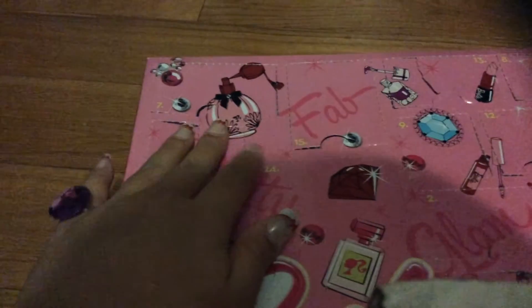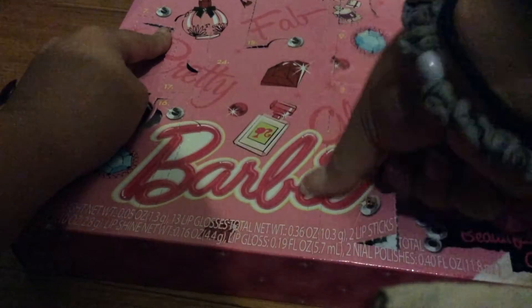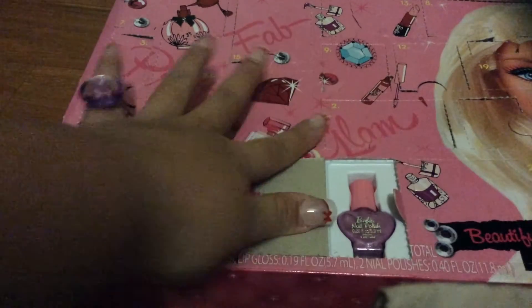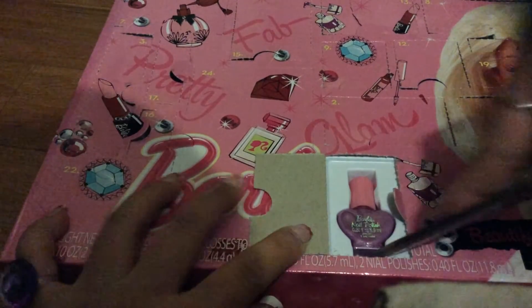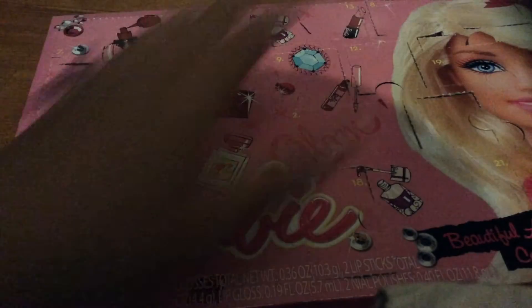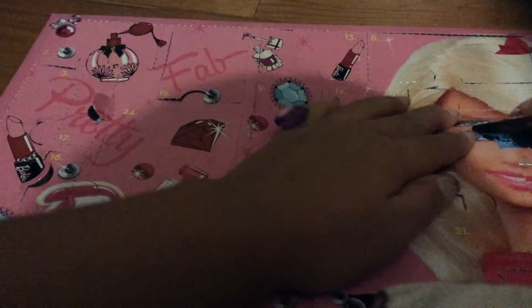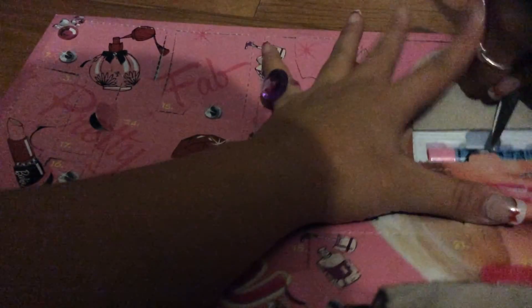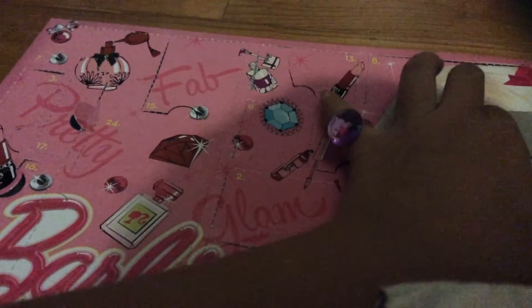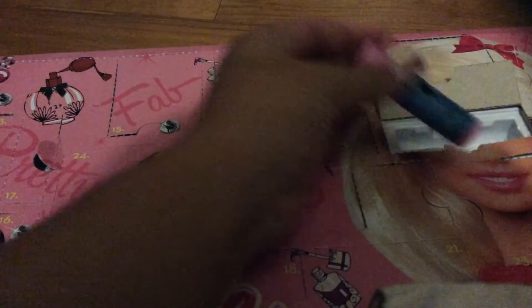For day eighteen, let's see. Right here. We've got another nail polish, but it's a purple one. Before we got a pink one, so that's neat. Nineteen is right here, right on Barbie's eyes. We've got a chapstick — it's something new. It's really hard to get out. There we go, so it's a chapstick.